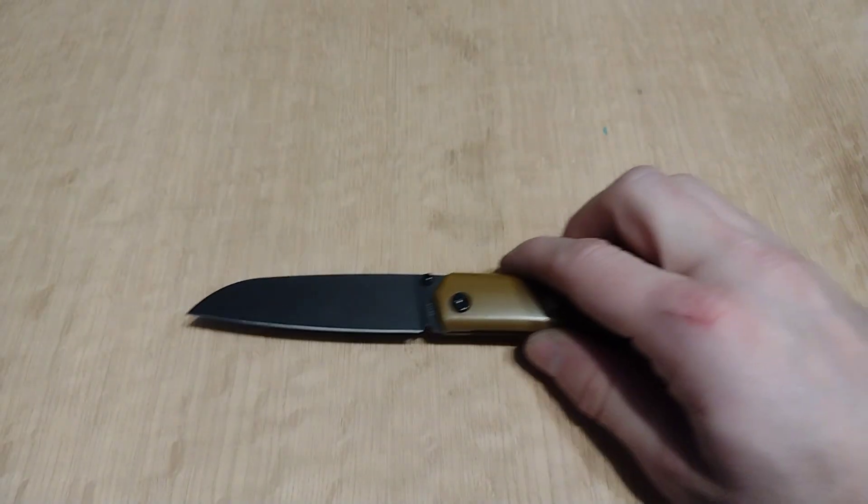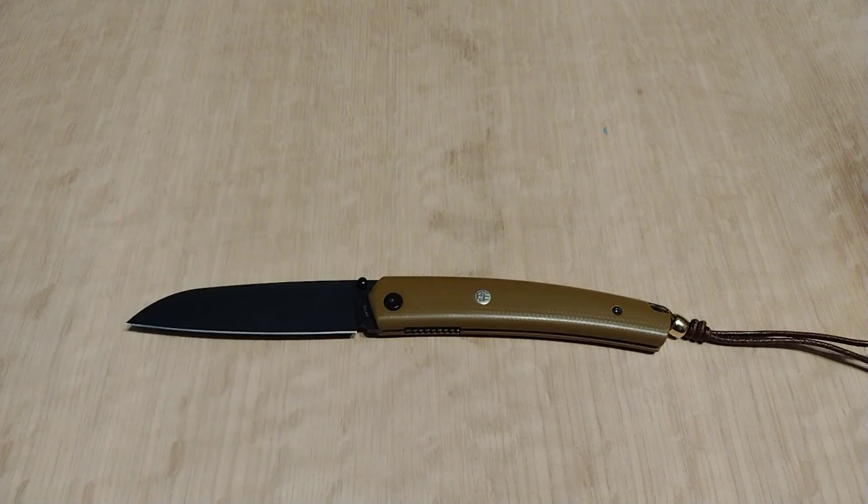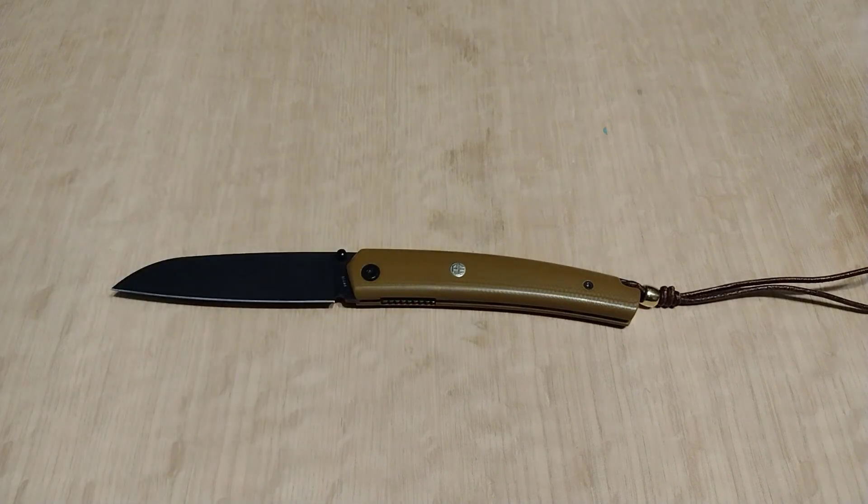Dual thumb studs — I'll probably be taking that lanyard off. But I was at Red Hill Cutlery today in Radcliffe, Kentucky. If you're in the area I highly suggest you go check them out; they've got tons of beautiful knives. They do not carry Petrified Fish.